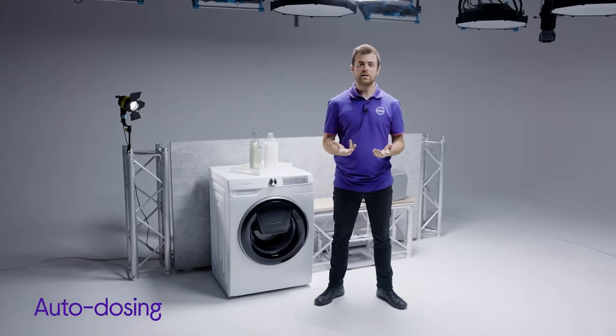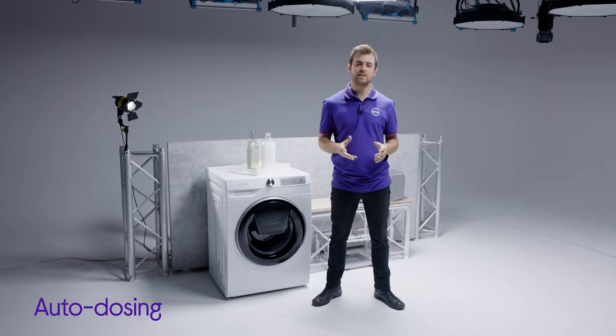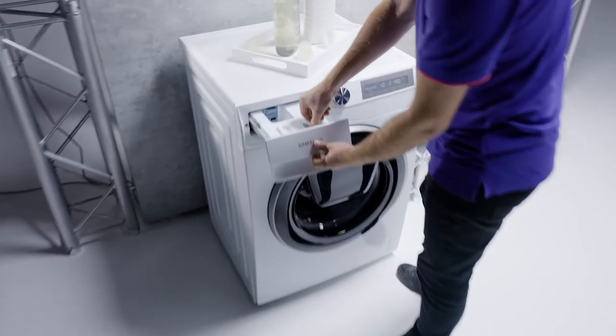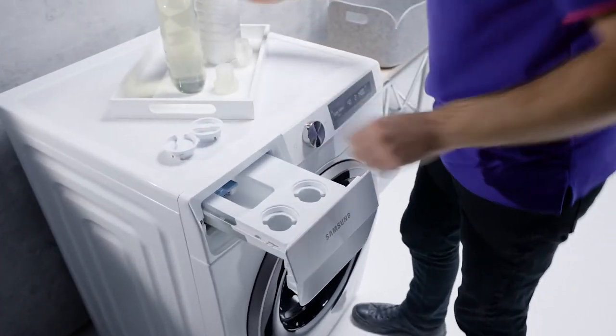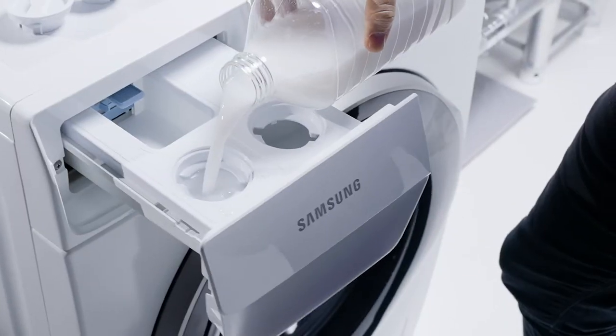Auto dosing uses sensors to weigh each load and then measures how dirty your clothes are. It then dispenses the ideal amount of detergent for your wash. All you need to do is fill up the detergent and the fabric softener all the way to the top, and then the auto dosing feature takes the guesswork out of your laundry.